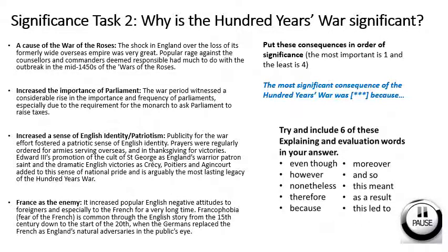For our second significance task, we're going to look at why the Hundred Years War was significant. There's a list of consequences on the left-hand side, and we'd like you to put them in order of significance — number one being the most important and number four being the least important. You can use the sentence starters on the board to help you, and also try to include six of the explaining and evaluation words in your answer. You can pause the video while you do this.